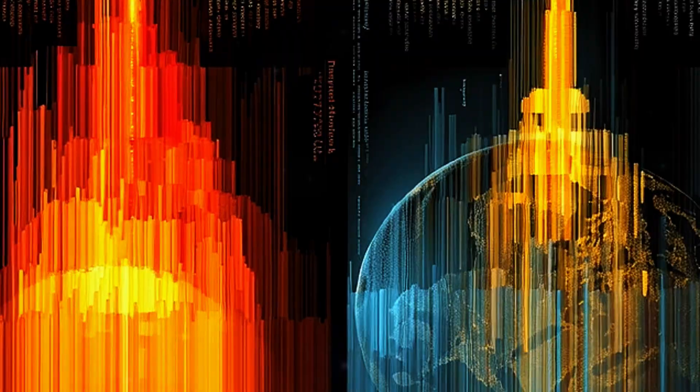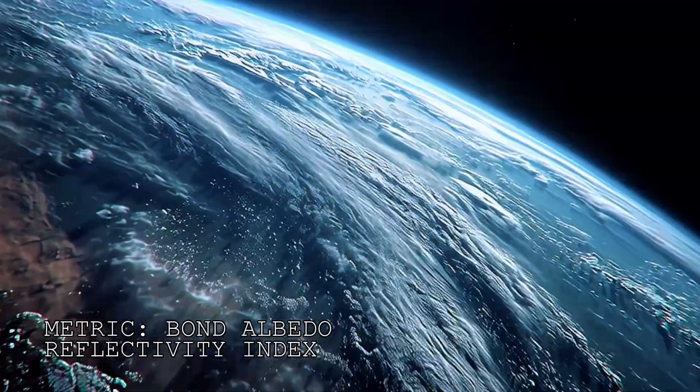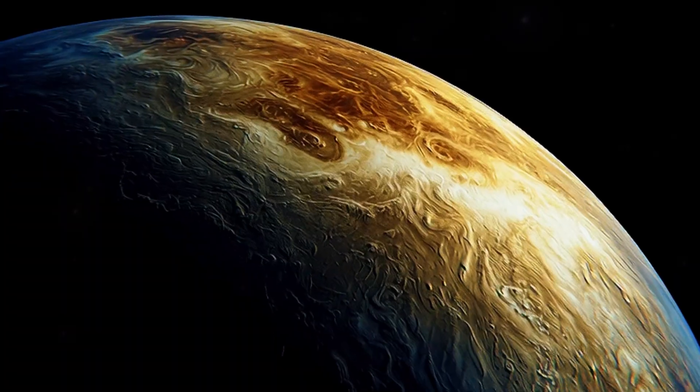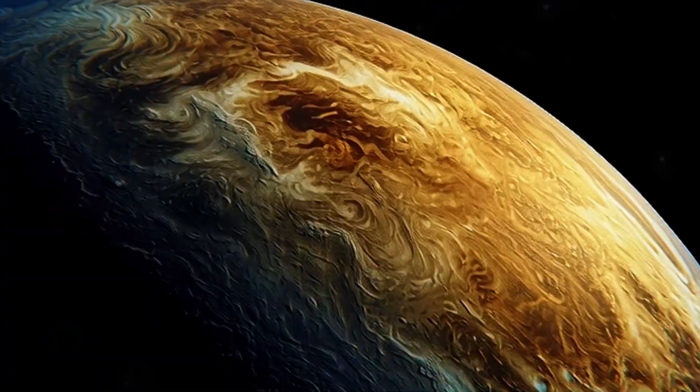In astrophysics, we measure this using bond albedo. Earth reflects 30% of sunlight. The moon reflects only 12%. Even Venus, the brightest planet in our sky, reflects only 75%.